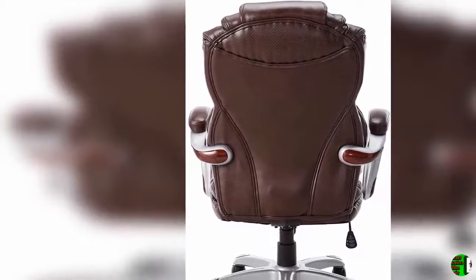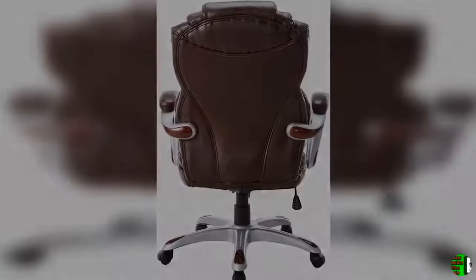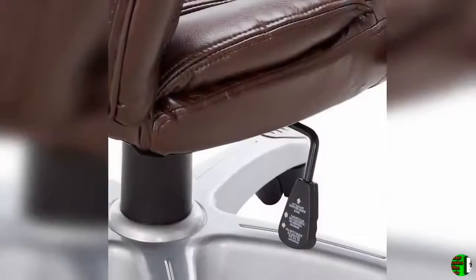4. Built-in Lumbar Support. 5. Tilt-Lock Mechanism — rocks and tilts the chair, and locks in an upright position.